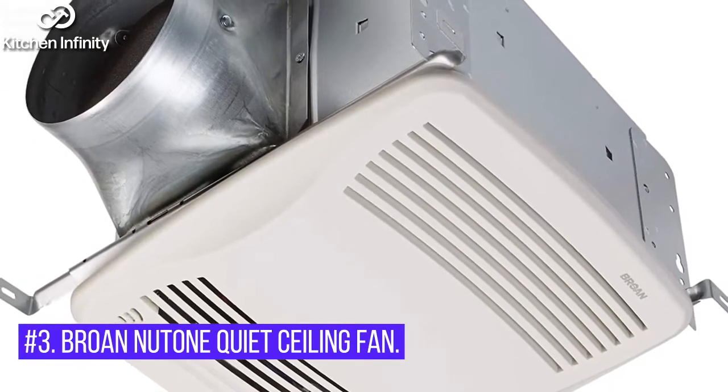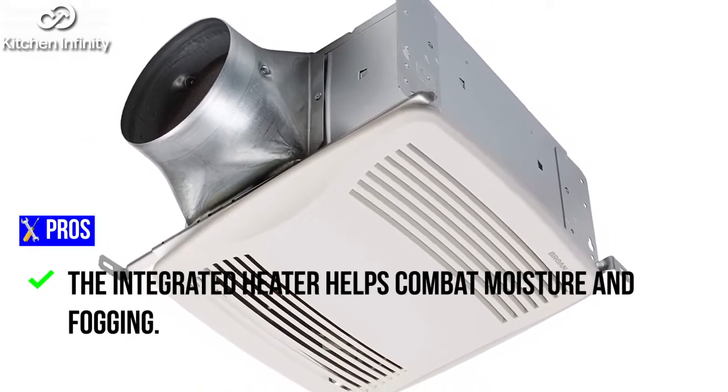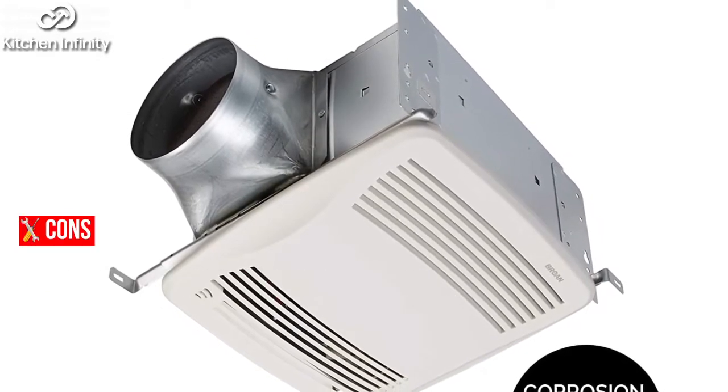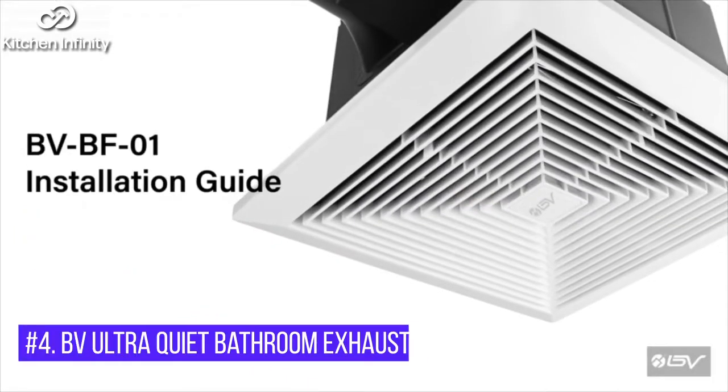3. Brone New Tone Quiet Ceiling Fan. Pros: It comes with an integrated light. The integrated heater helps combat moisture and fogging. Perfect for medium-sized bathrooms. Cons: Very expensive. Not as energy-efficient.